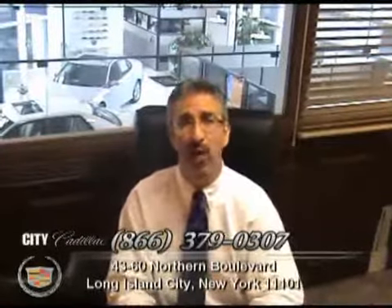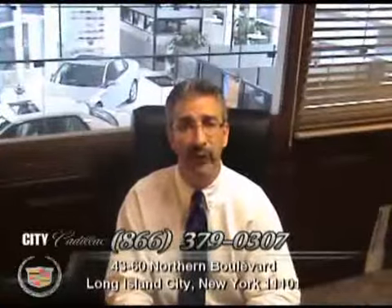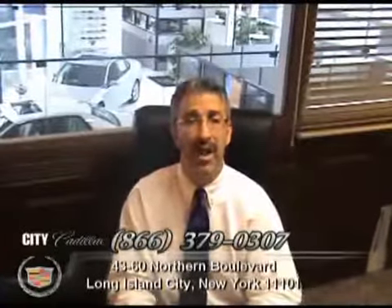No worry, hassle-free, pre-owned purchasing. 100,000 mile warranty available on most every car. Easy financing approval available for most customers, and 150-point safety inspection on every car.